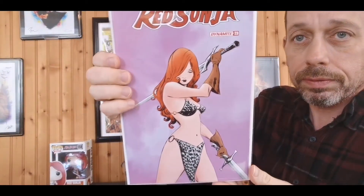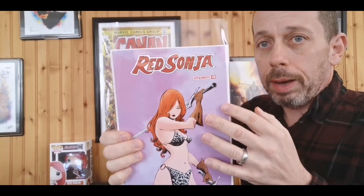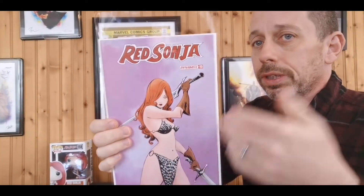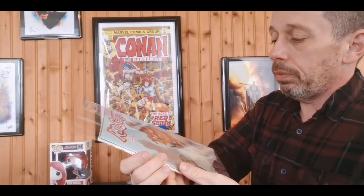We have Red Sonja number 23 — this is the J. Lee cover. Kind of simple, but this initial run wraps up with issue 24 and I'm curious if they're going to keep going after 24 or just start a new number one with a new creative team, because the writer of this arc is done after his two-year stint. And of course, Red Sonja — the Lives Ther cover.